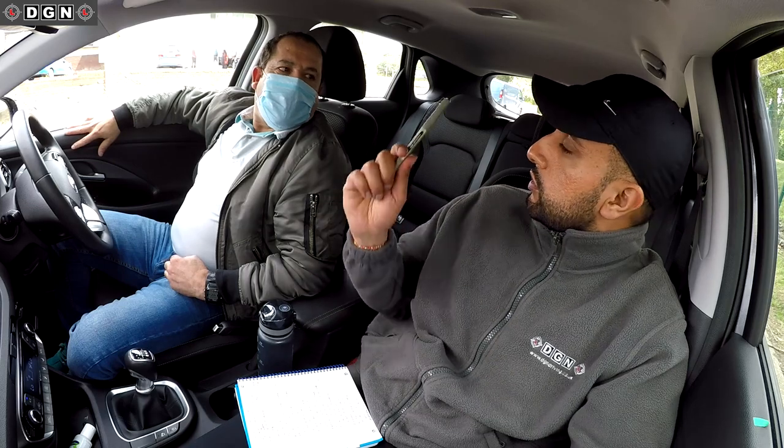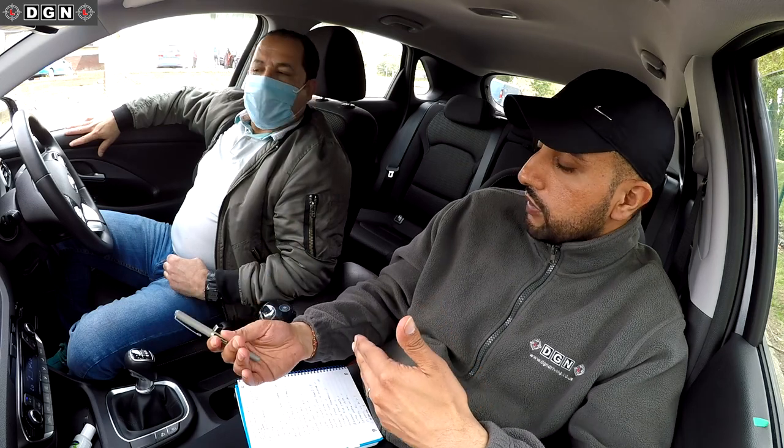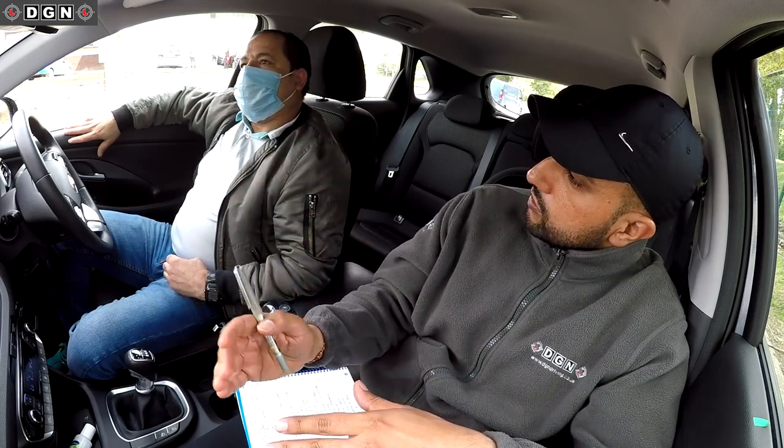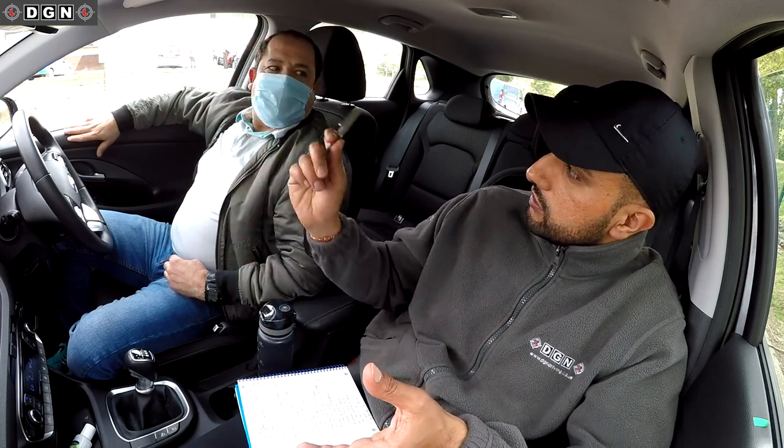Finally, about moving off — you're probably used to doing it differently, but the first thing you do is get your gear, get your feet ready, have a look, if it's safe then move — handbrake down and move. It's called the POM routine: prepare, observe, move. Sometimes you started doing your checks too early before the car was ready, which meant you took longer to move. No point doing your checks if you haven't got your gear in.